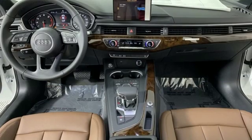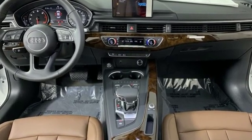Audi doesn't follow trends, it sets them. There's even more to see in person. Take it for a test drive today.